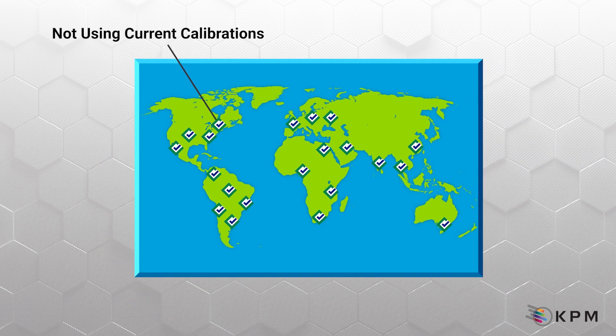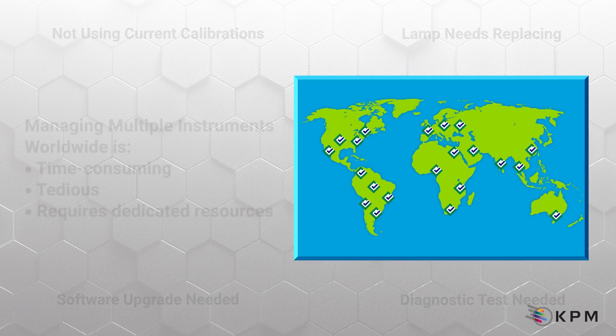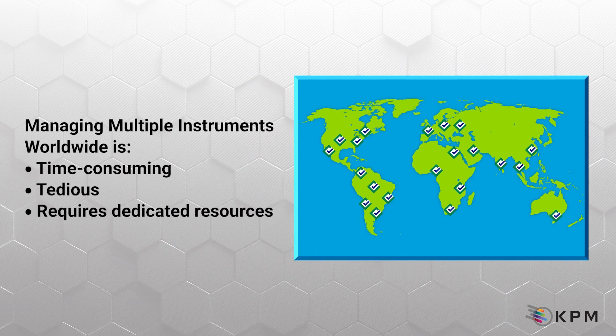However, managing the health, performance, calibrations, product configurations, and results of multiple Spectrastar XT analyzers across a global organization can be challenging. It is time-consuming, tedious, and requires dedicated resources and efforts.